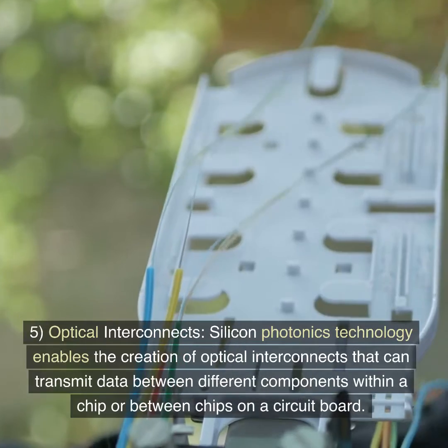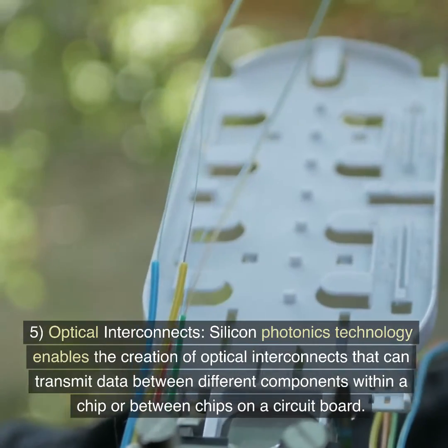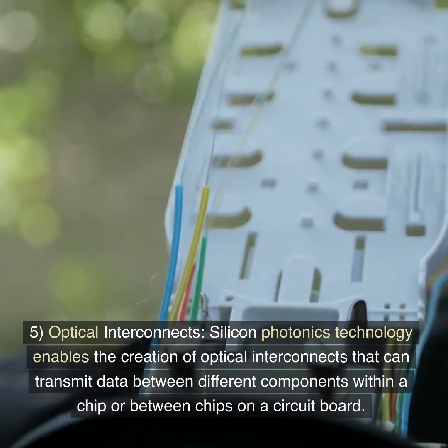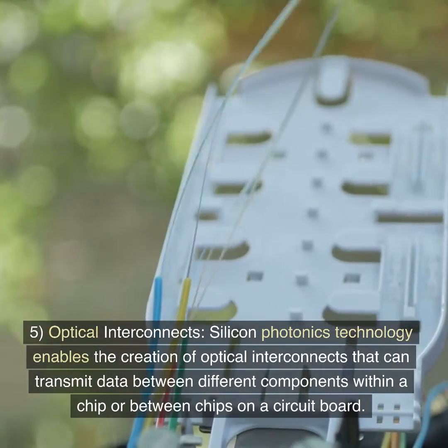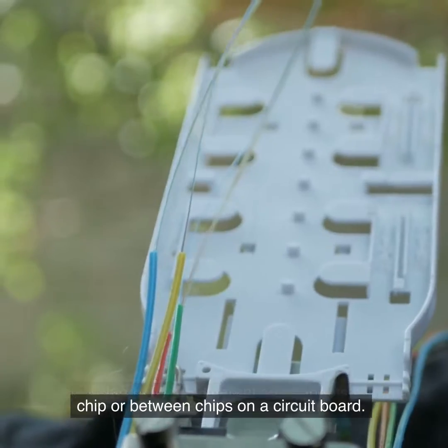5. Optical interconnects. Silicon photonics technology enables the creation of optical interconnects that can transmit data between different components within a chip or between chips on a circuit board.